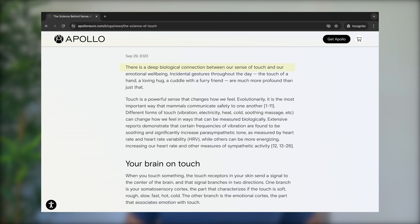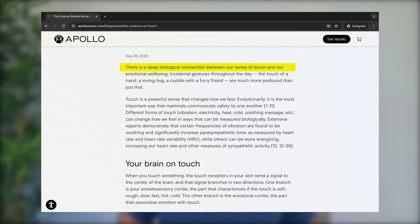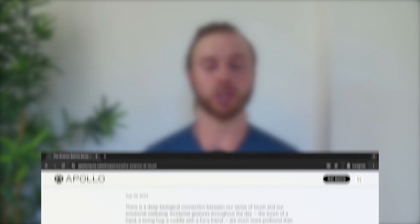Here's how they describe it: there's a deep biological connection between your sense of touch and your emotional well-being. When you touch something, the touch receptors in the skin send a signal to the center of the brain, and that signal branches in two directions — one to your somatosensory cortex, the part that characterizes if the touch is soft, rough, slow, fast, hot, or cold; and the second to your emotional cortex, the feeling part of feeling, the part that associates emotion with touch.